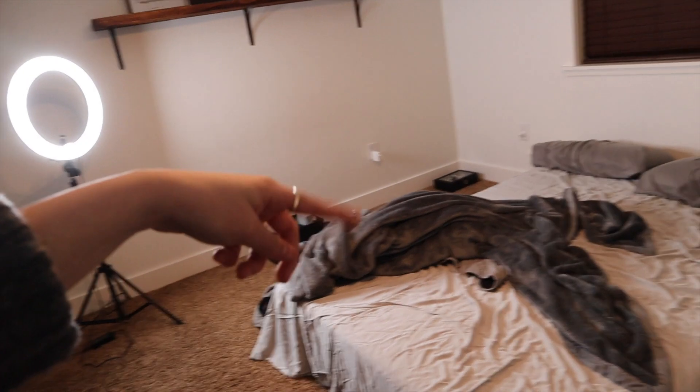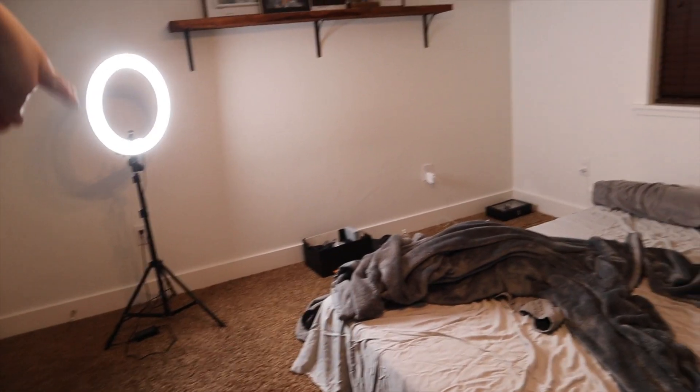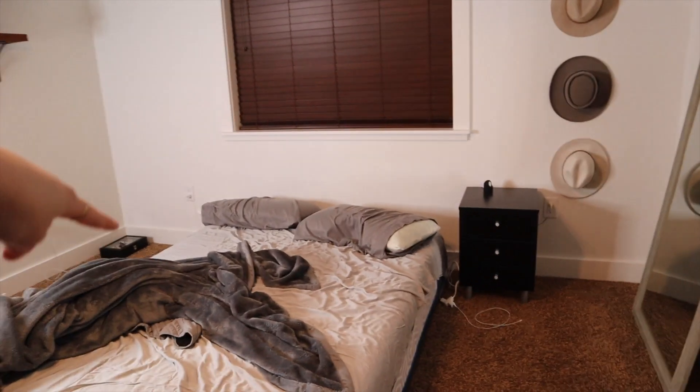Hey guys, it's Jess. As you saw in the title, we are redoing our master bedroom and it's going to be a process. I'm going to show you what it looks like right now — it's very scary looking. Basically, everything we take out of here we're moving into our guest bedroom. There used to be two nightstands but we moved the other one already into the guest bedroom.